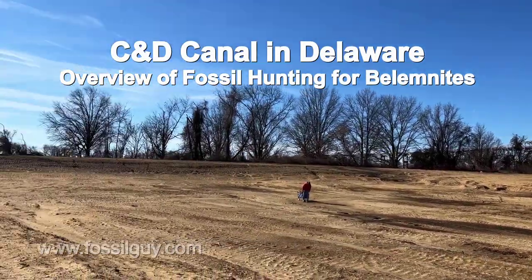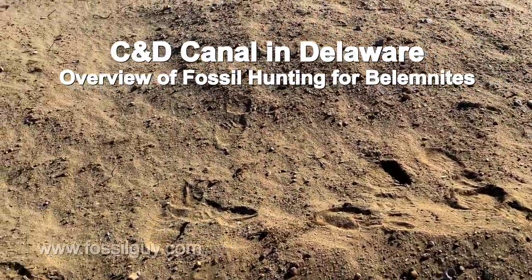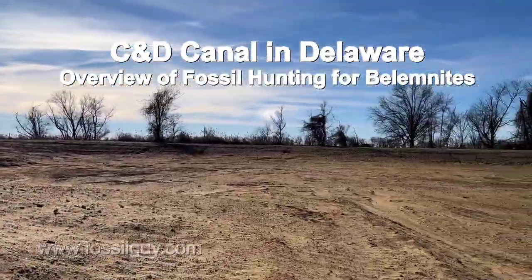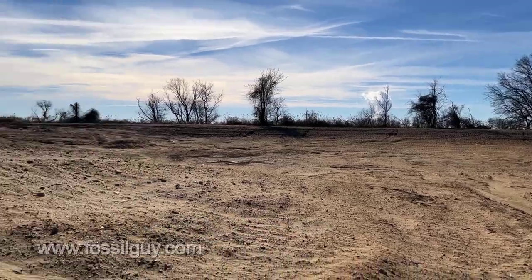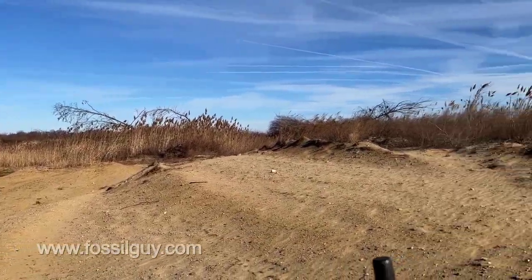We're at the C&D Canal in Delaware, which connects the Chesapeake Bay and the Delaware Bay together. The canal cuts through the Mont Laurel formation. It's a late Cretaceous formation and usually what you can find is invertebrates, not really much vertebrates.